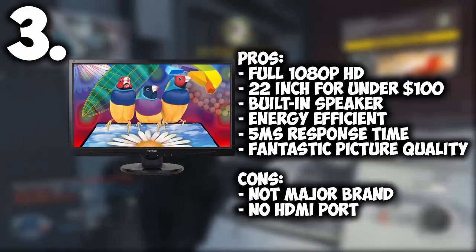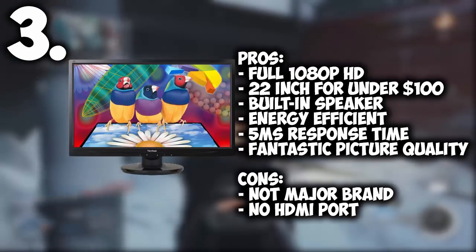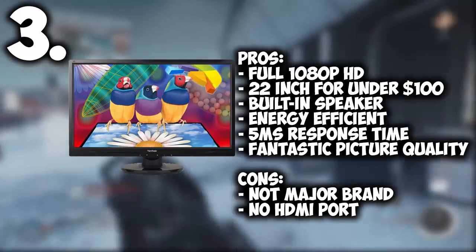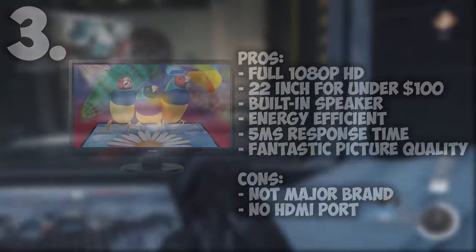The only downside is it isn't really a major brand name — ViewSonic isn't too popular and not many people hear about it — and it doesn't have an HDMI cord. But it's still a really good monitor for how much it costs, just under $100.